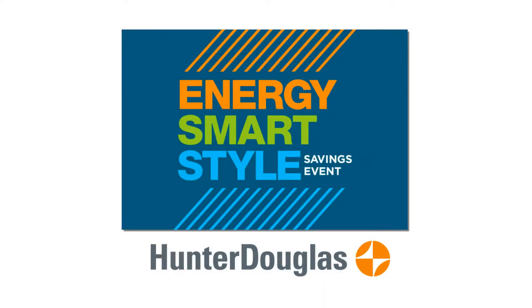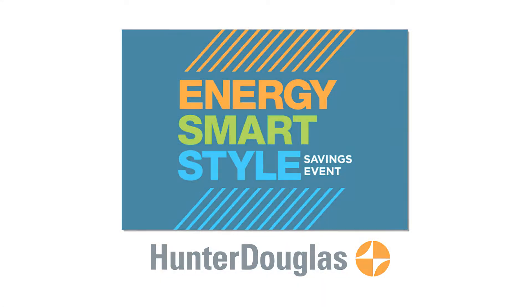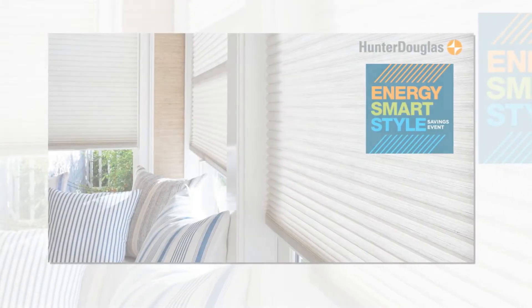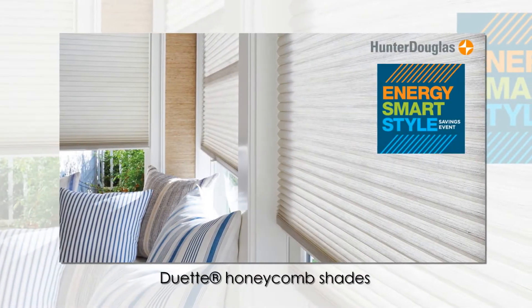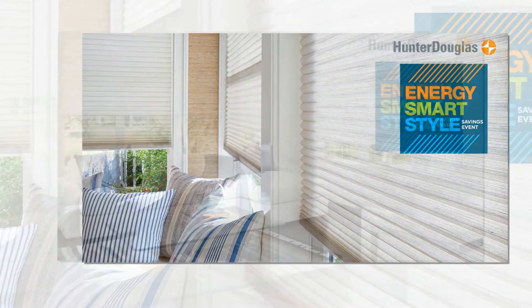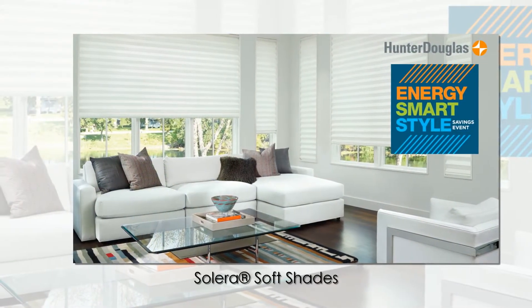Hi, this is the window covering expert from ReBart's Interiors Window Covering Gallery. Make the smart choice in window fashions today and save energy year-round. At the Hunter Douglas Energy Smart Style event going on now through April 10th, you can save with valuable rebates on select energy-efficient Hunter Douglas window fashions.